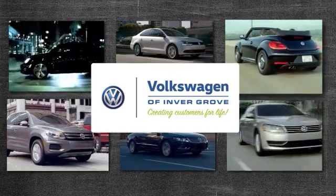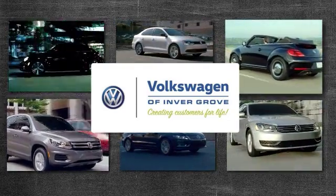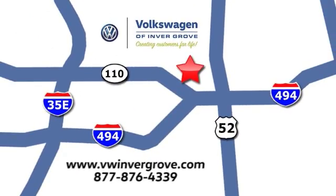Volkswagen of Invergrove. Creating customers for life. We are conveniently located at 1325 50th Street East in Invergrove Heights, Minnesota, near Highway 494 and Robert Street, across from Best Buy.